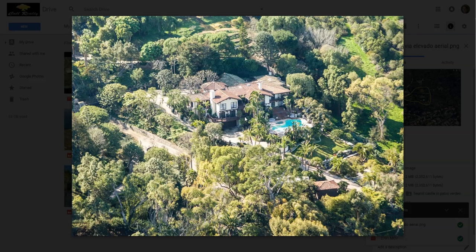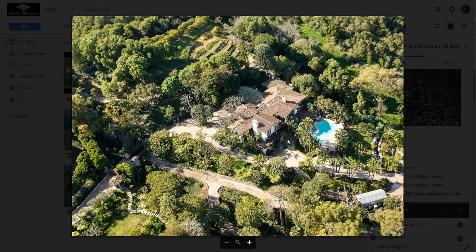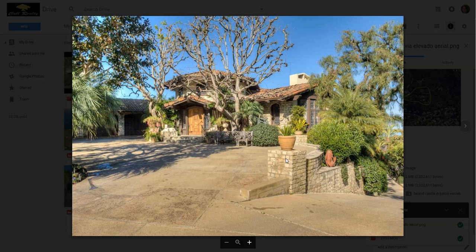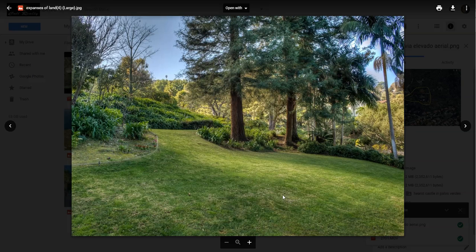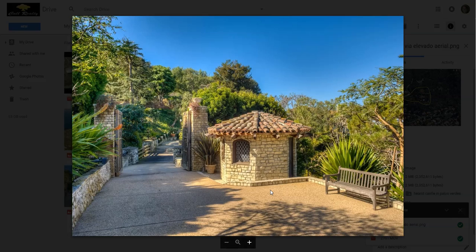I don't know if that includes all the square footage, really. Here's another aerial view of it. Here's the front yard and the garage area, and then it kind of goes down — here's part of the golf cart path that runs through the property. Some more pictures of the land here. This is that medieval gate.